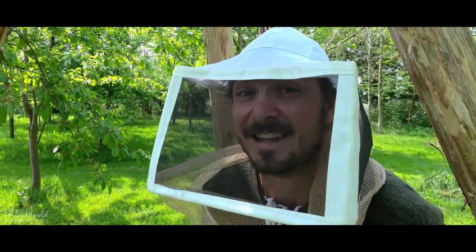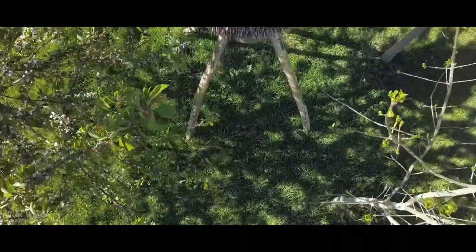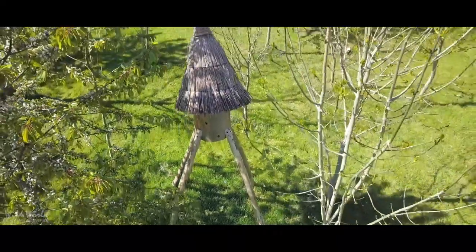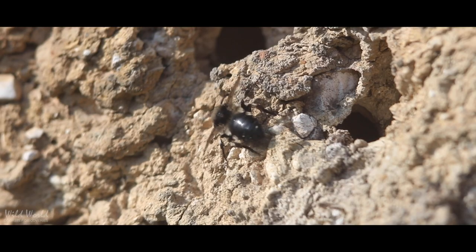I don't want to disturb them too much so I'm going to put the hatch back on and leave them to it. Alongside our honey bees we also have over 200 species of solitary bee and they are incredibly important for pollination, and amazingly there is something we can do to help them — Sophie Pavel is here to show us how.